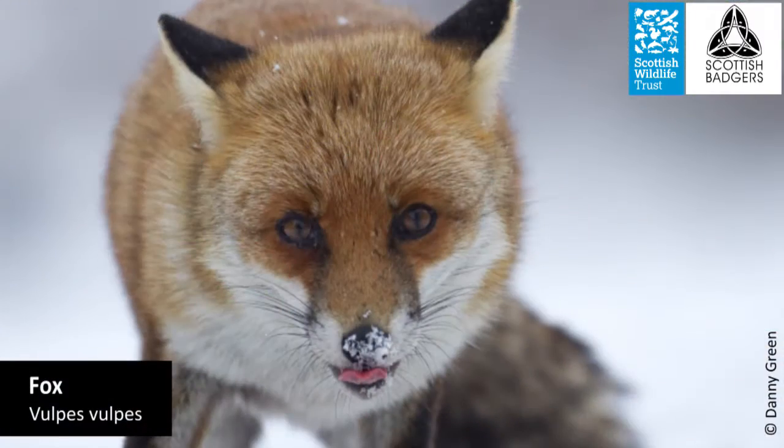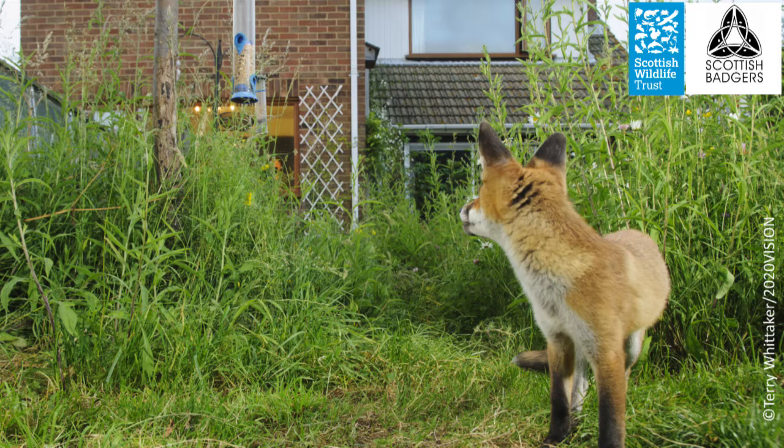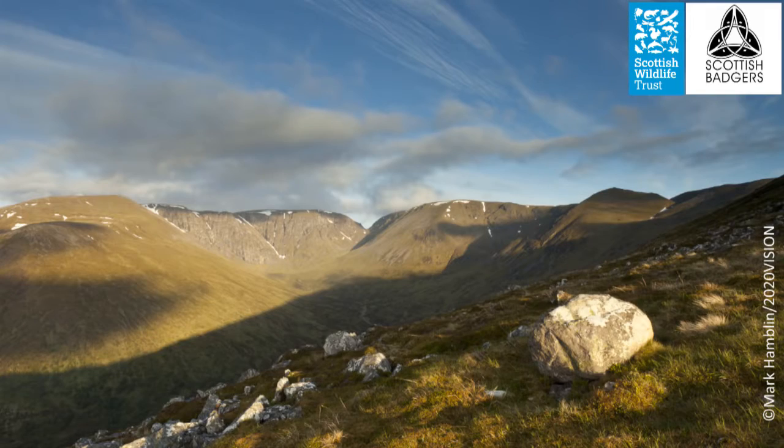Foxes are found all over the world with 37 different types, but the type of fox found in Scotland is the European fox, Vulpes vulpes. The size of a fox's territory can vary dramatically from 25 hectares where there's lots of food, to 4,000 hectares in the southern uplands where they have to really hunt hard for their food.